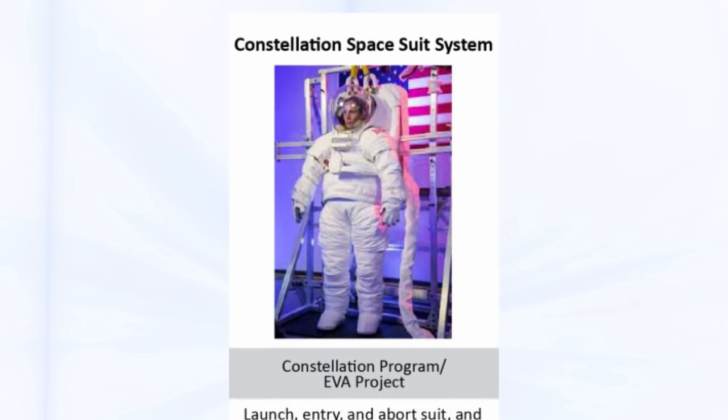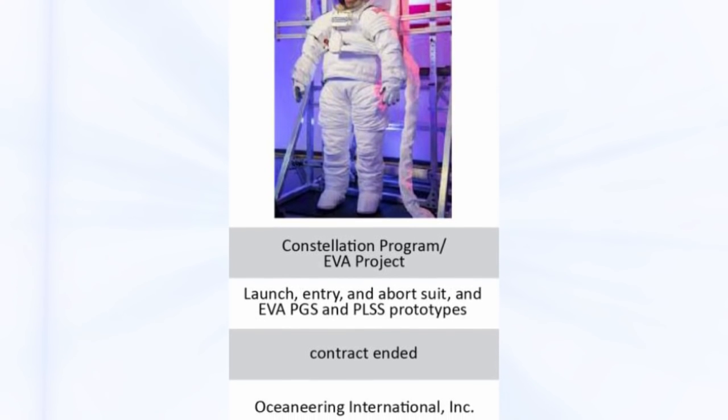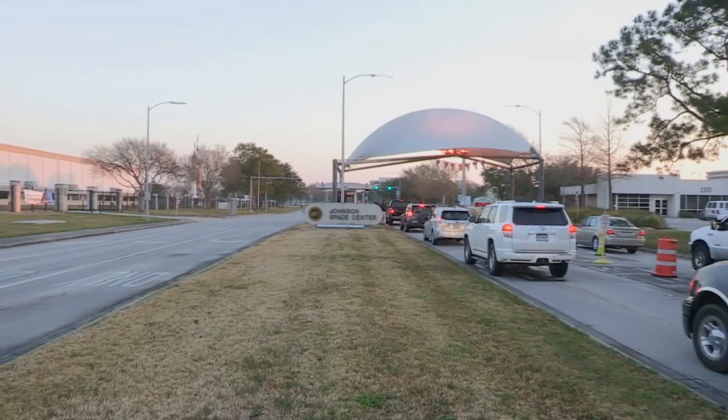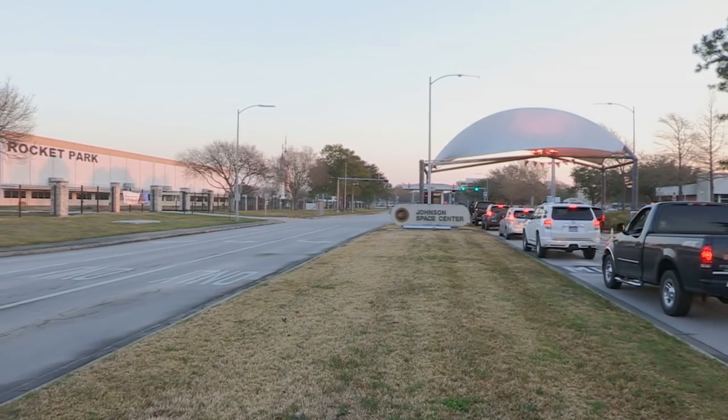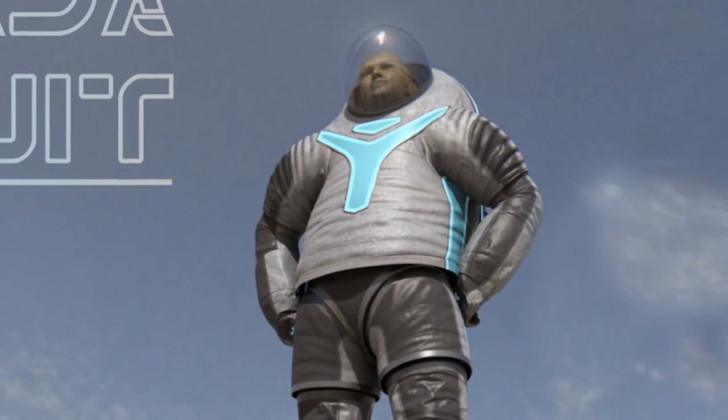We also questioned NASA's decision to continue funding a contract associated with the Constellation Program after cancellation of that program and a recommendation from Johnson Space Center officials to cancel the contract. Rather than terminate the contract, NASA paid the contractor $80.8 million between 2011 and 2016 for spacesuit technology development, despite parallel development activities within NASA's Advanced Exploration Systems Division.